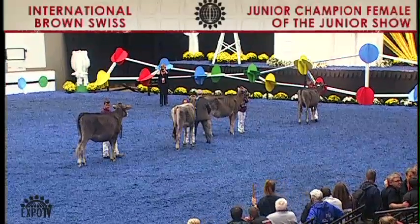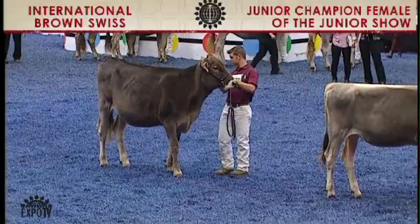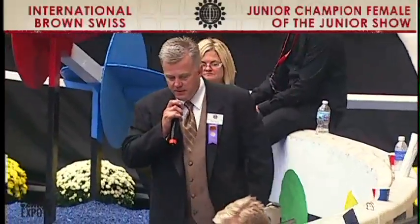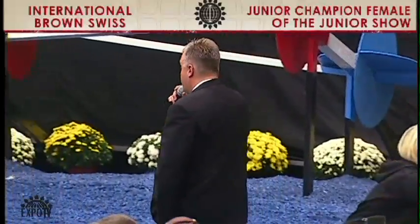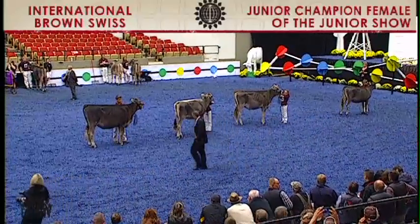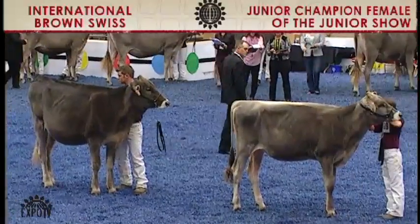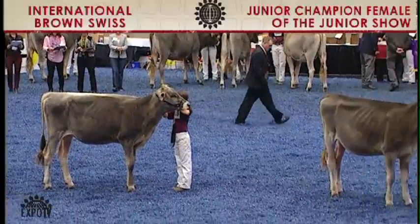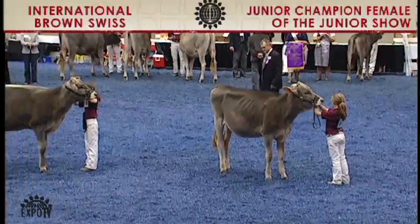Well, certainly getting late here in the evening. I know the people that are left are true blue Brown Swiss enthusiasts. We've got a great group of kids out here — let's give them a huge round of applause. They've placed extremely well on this show, worked hard, and we've got four real pretty heifers out here. We've got a winter calf, one and two in our senior calves, and then our spring yearling. I'm going to ask my associate, Tom Foss, to go out and congratulate our junior champion, reserve, and honorable mention in that order, and I'll give you some reasons.